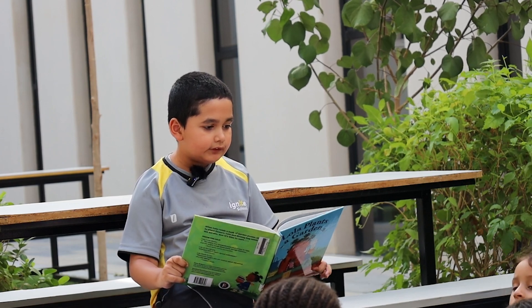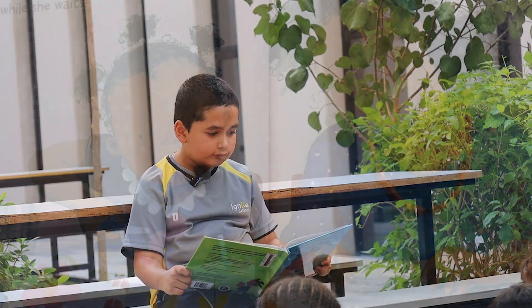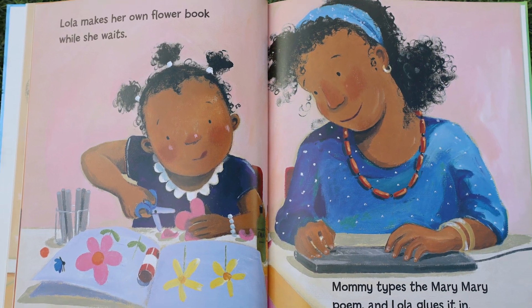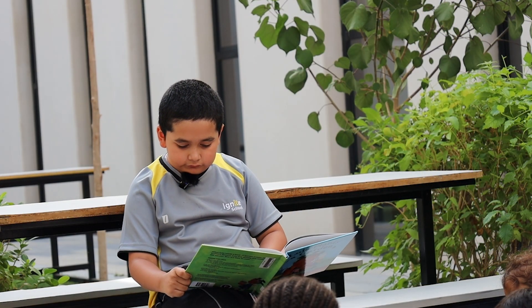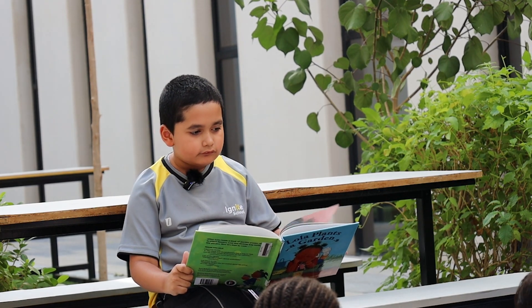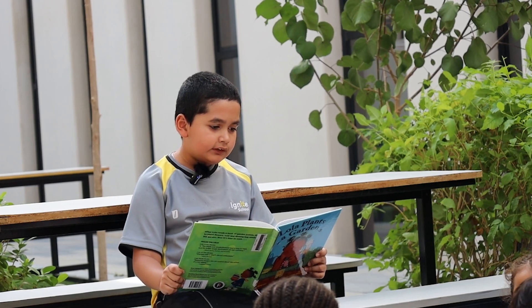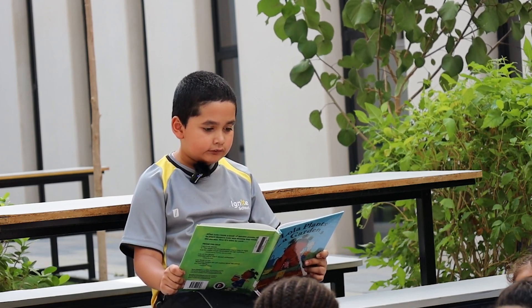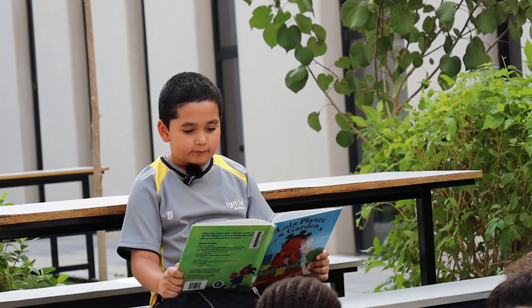Lola makes her own flower book while she waits. Mommy types the Mary Mary poem and Lola glues it in. Lola makes a string of dolls. She finds shells and some old beads. She even makes a little Mary Mary.